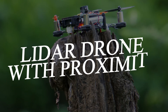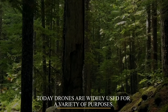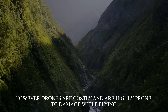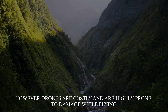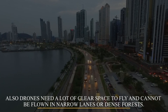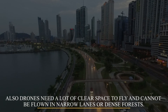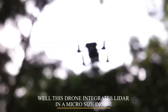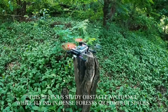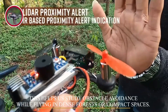LIDAR Drone with Proximity Sensing. Today, drones are widely used for a variety of purposes. However, drones are costly and highly prone to damage while flying. Also, drones need a lot of clear space to fly and cannot be flown in narrow lanes or dense forests. This drone integrates LIDAR with a micro-sized drone, helping us study obstacle avoidance while flying in dense forests or compact spaces.